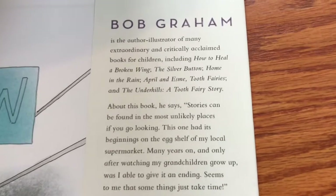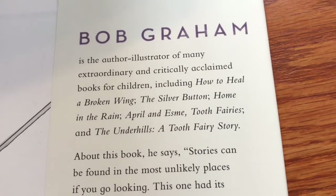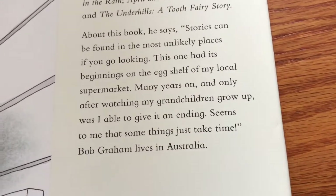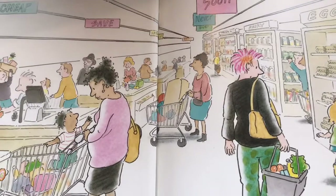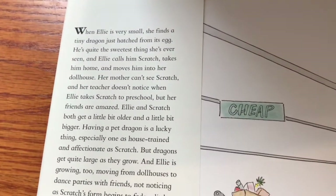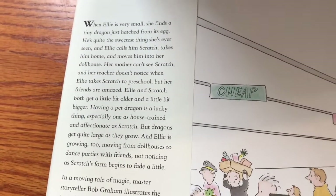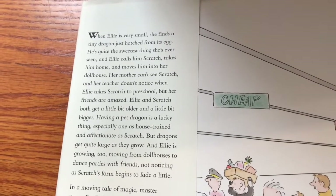I know his name, so let's find some of his books. I think The Underhill is a Tooth Fairy story — I read that most recently. He is from Australia and he has a really wonderful illustration style. It's a little bit cartoony, but just very, very appealing. And this story is about Ellie — it's kind of like a child's version of something people who like Game of Thrones might enjoy.